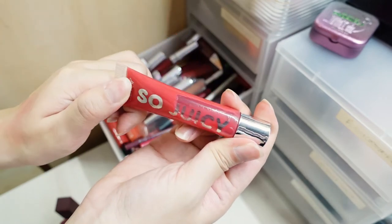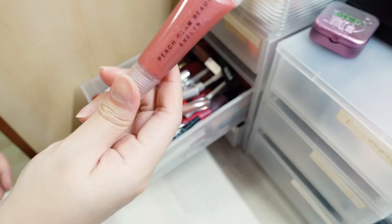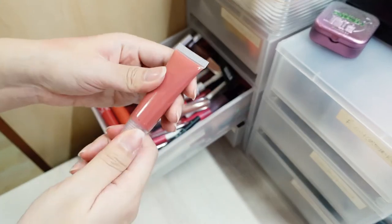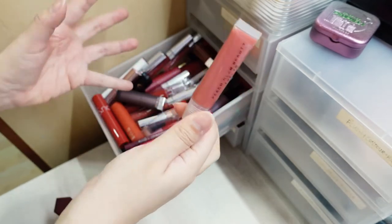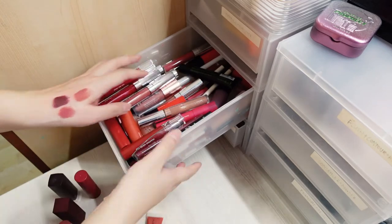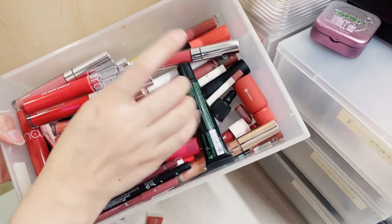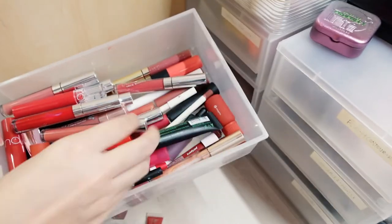I also have the So Juicy glosses from Colourpop — this one is in Big Slice, a really beautiful gloss. I also have a gloss from an indie brand called Peach Glam Beauty in Evelyn — I picked this up for the milky pinkness to it, and also Evelyn from League of Legends. Basically it's a lot of Colourpop lipsticks at the back, plus AOA sugar scrub. It's a lot.